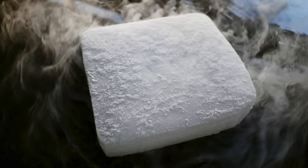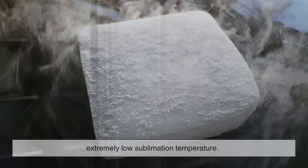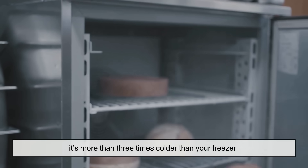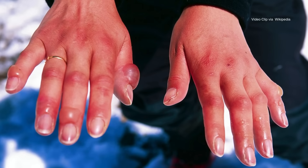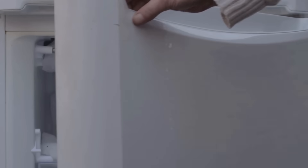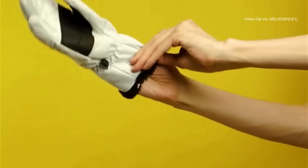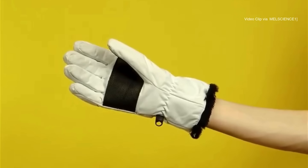Dry ice is so cold because of its extremely low sublimation temperature. At minus 78.5 degrees Celsius, it's more than three times colder than your freezer. This is why handling it directly can give you instant frostbite-like burns — your skin's moisture freezes on contact, causing damage just like touching a super cold metal surface.